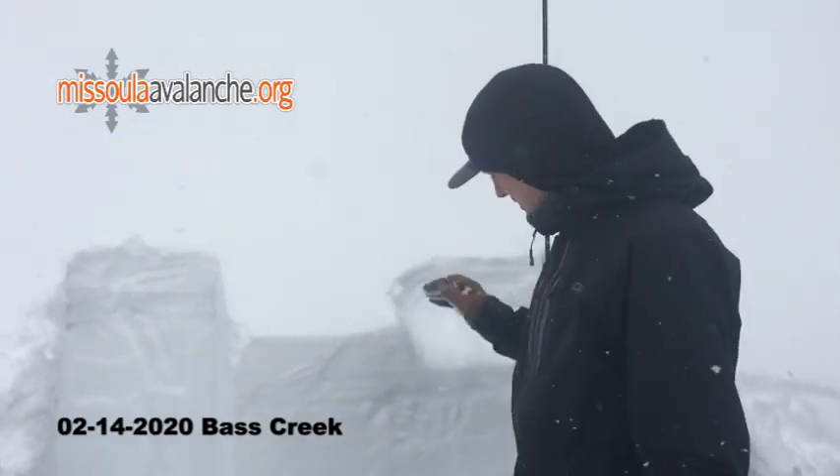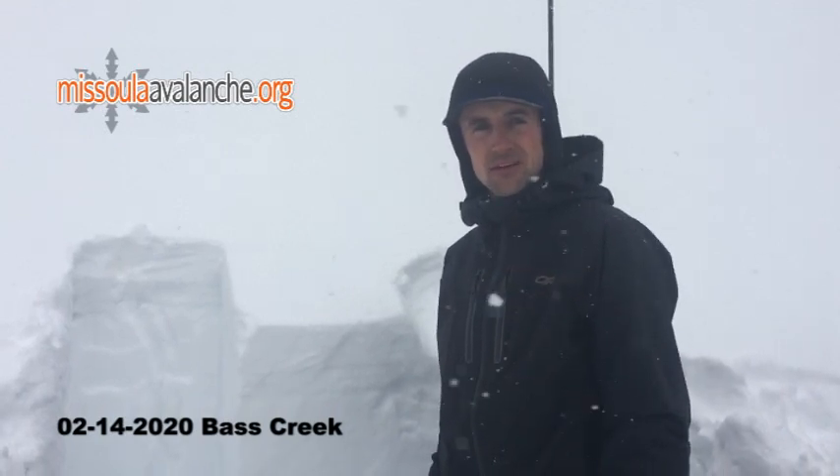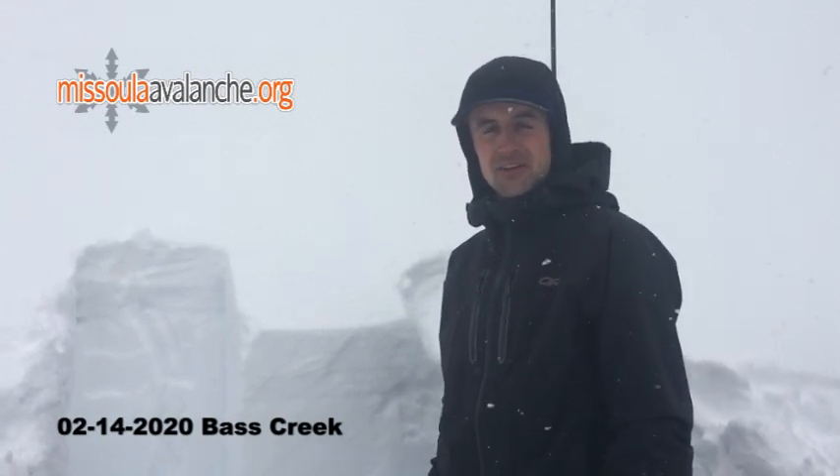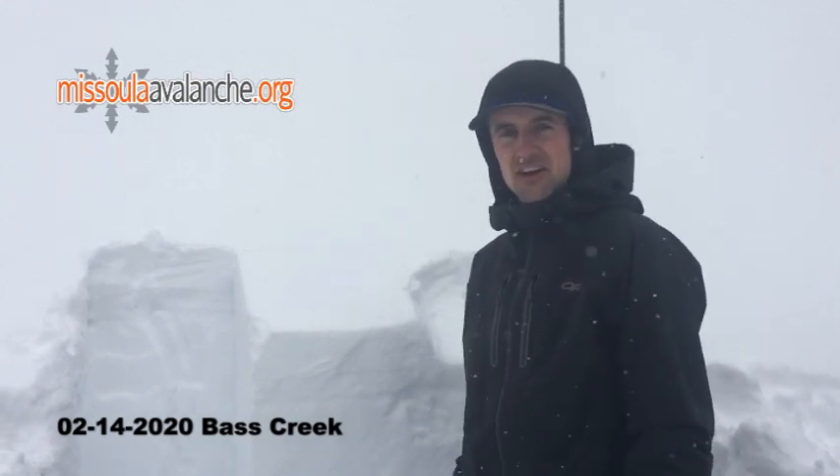So we'll definitely want to keep an eye on that. And as winds are picking up today and throughout the storm, also be heads up for wind-loaded slopes. But generally the snowpack is looking pretty encouraging right now.